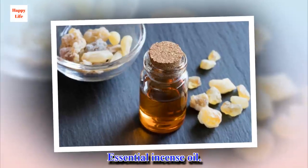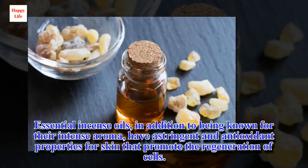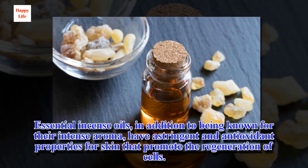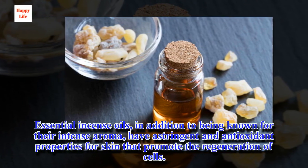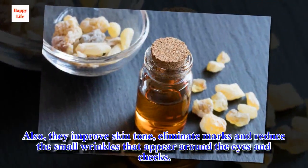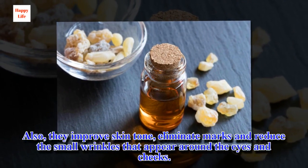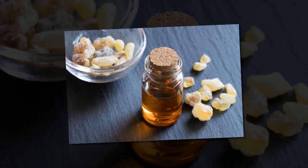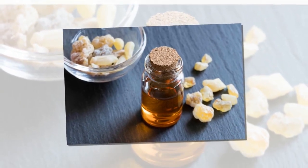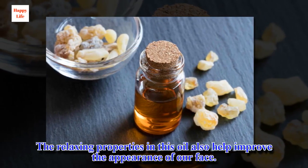Essential incense oils, in addition to being known for their intense aroma, have astringent and antioxidant properties for skin that promote the regeneration of cells. They also improve skin tone, eliminate marks, and reduce the small wrinkles that appear around the eyes and cheeks. This results in radiant, clear and firm skin. The relaxing properties in this oil also help improve the appearance of our face.